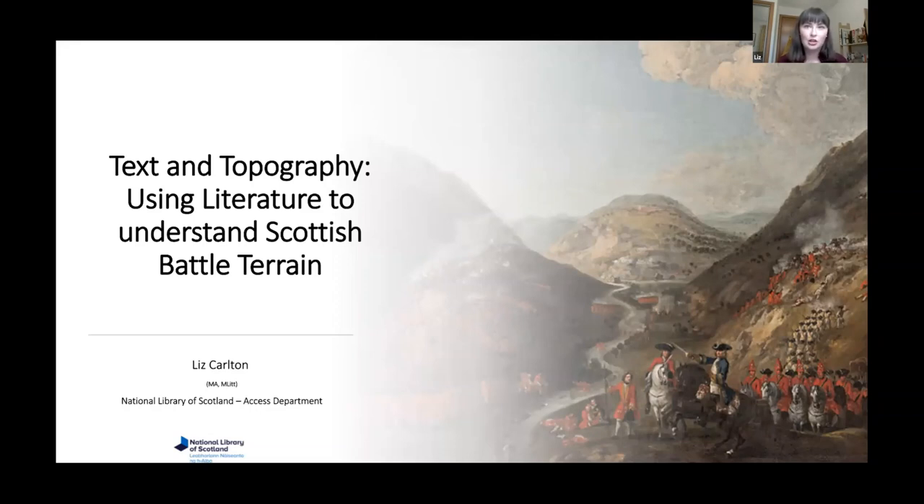Studying historical texts and literature is a standard part of the preliminary desk-based analyses routinely undertaken by archaeologists and military historians when researching conflict sites. Texts can lead archaeologists to locations in the battlefield where physical evidence of the battle can be found, and can also illustrate the events which took place in the conflict environment. For this talk I've chosen to discuss a few battles which took place on Scottish soil, but also two battles involving the Scots on English soil as well.